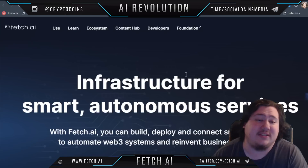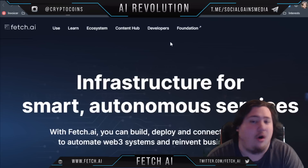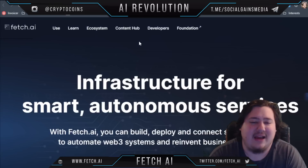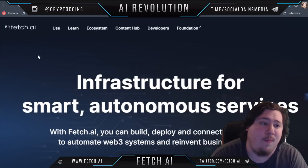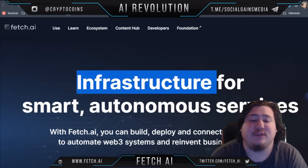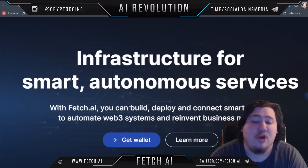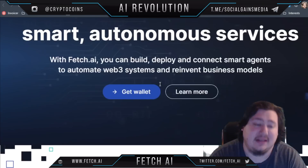We're already on the website so let's take a look at it and see exactly what it offers. AI systems are all the rage nowadays for good reason — they are being developed at an exponentially fast rate and because of that you need some infrastructure for them. Here we have Fetch.ai, which offers infrastructure for smart autonomous services. With Fetch.ai you can build, deploy, and connect smart agents to automate web3 services and reinvent business models.